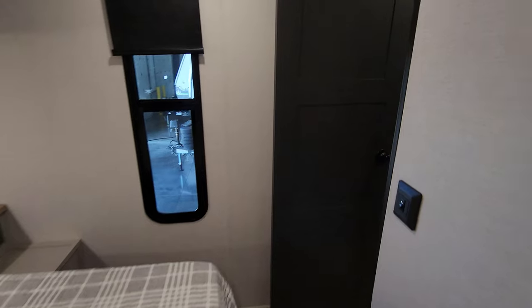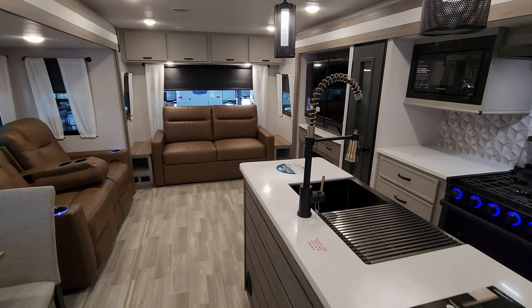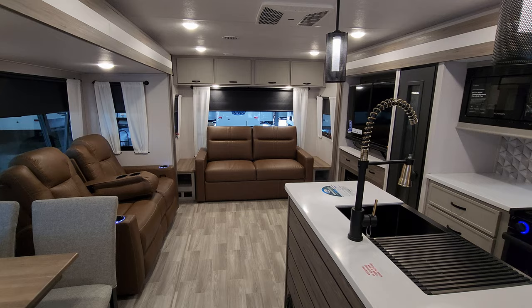I'll put in the description below a list of everything that changed, because I'm sure I'm probably forgetting something. But we're going to head outside — I want to show you around the outside real quick and show you what's going on out there.